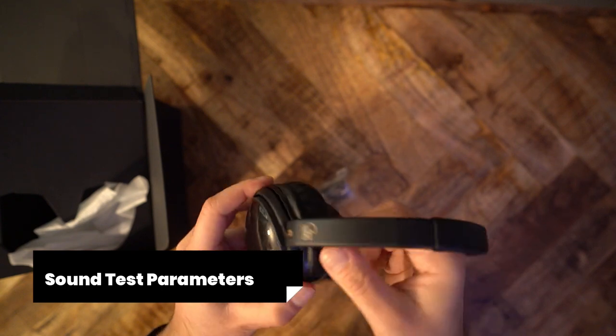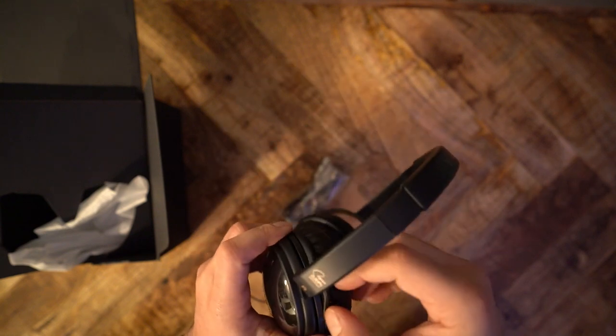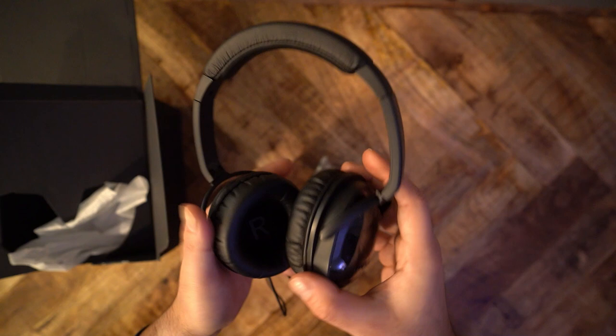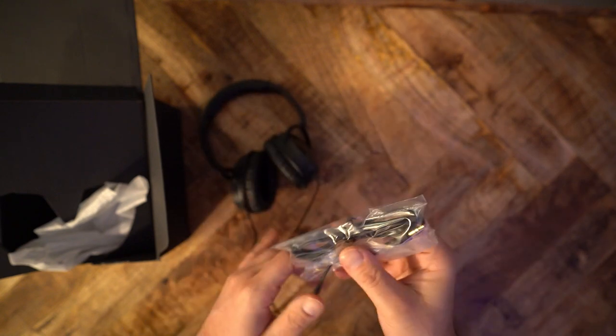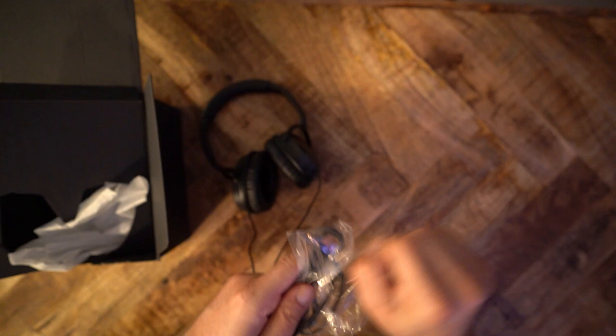I tested the SE using various sources, including the Schiit Modi and Liquid Spark stack, the RME ADI-2 DAC, and the EarZeta ITM-03. I used the stock earpads, and obviously the cable is non-detachable. I listened to my test playlist on Amazon Music HD. The SE is very easy to drive — you don't actually need an amp. But these drivers tend to get tighter, harder bass impact when paired with an amplifier, even a modestly powerful one.